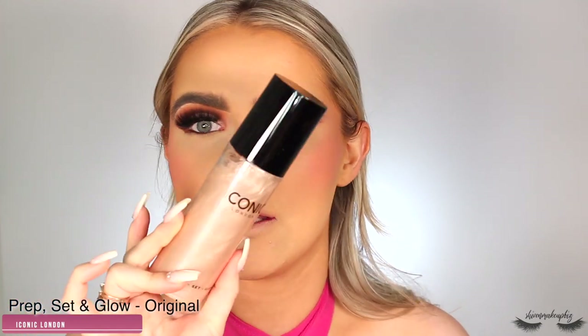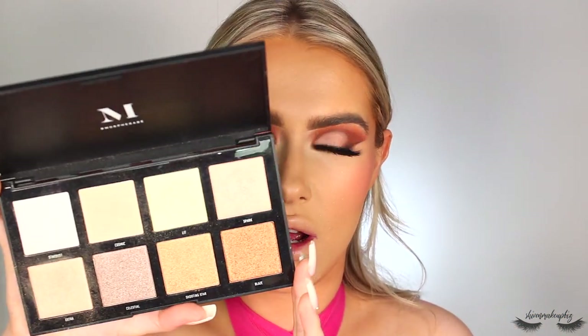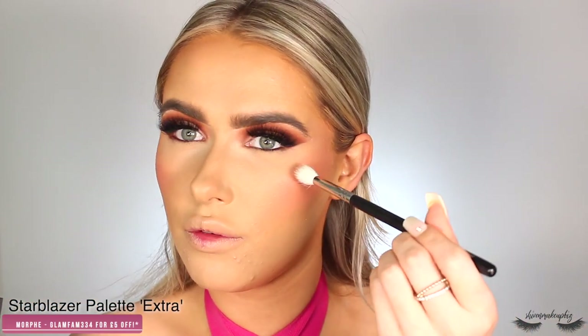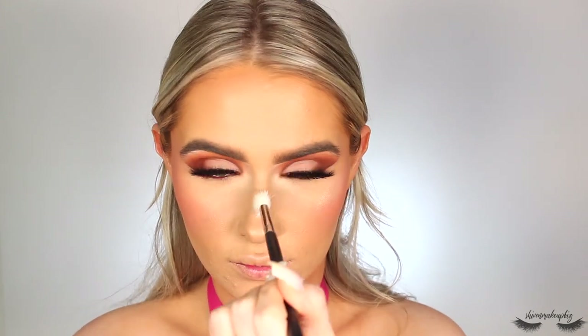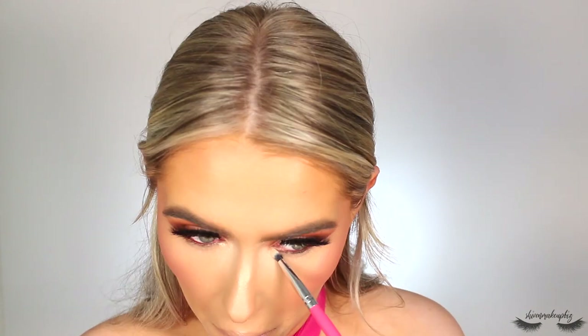I set the face with the Iconic London Prep Set and Glow — I've wanted this for a very long time and I finally have it, in the shade Original. Then I pop on highlighter — taking the Morphe Star Blazer palette shade called Extra, which is absolutely beautiful. I apply it with a Morphe M441 right on top of the cheekbone, on my nose, and above my lip. I stamp over it with the blush brush to blend it in, then pop some right in the inner corner using a Peaches PC38 brush.